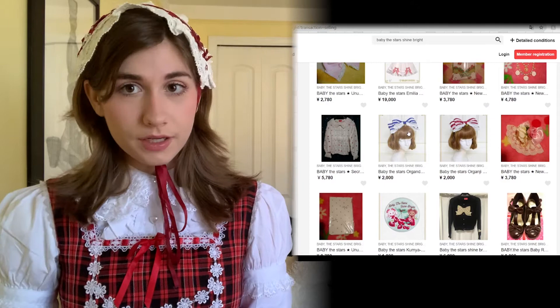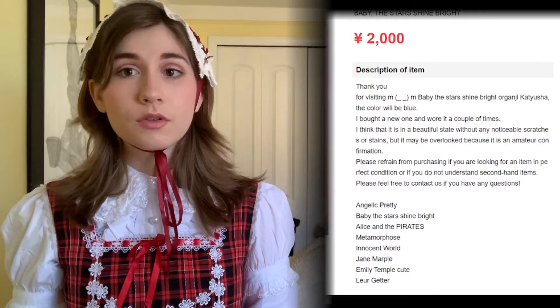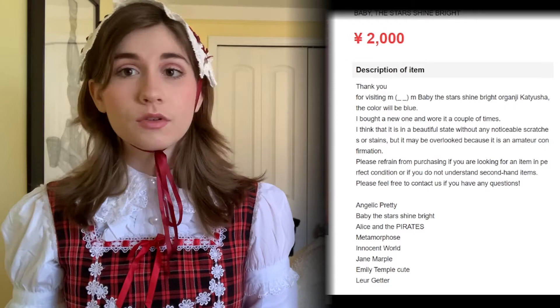Once you find an item you like, click on it. I would really recommend reading the description and making sure you know all the terms of their services and what you're expecting, including if there are any flaws on the item. A lot of the time in Japan they always say 'amateur inspection,' so just keep that in mind — if you don't care that much about something like a popping thread that's not very noticeable, just be aware of that.